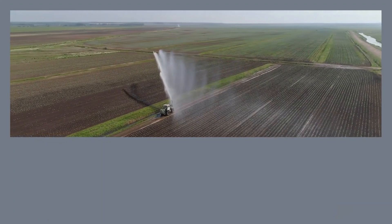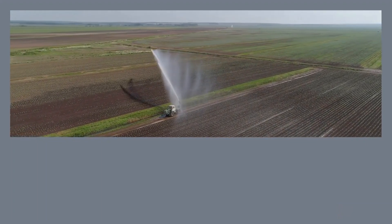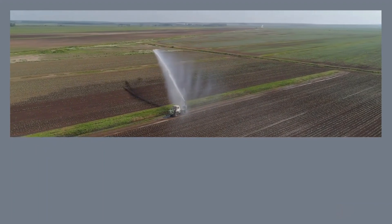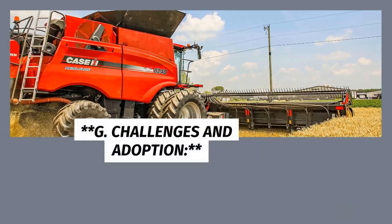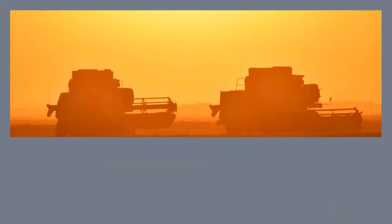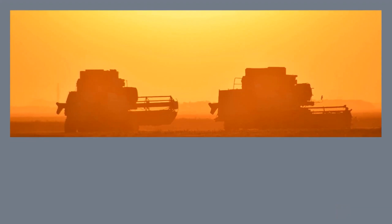F. Water Savings and Environmental Benefits. By delivering water precisely when and where it's needed, smart irrigation systems significantly reduce water wastage. This not only conserves a precious resource but also has positive environmental implications by lowering the energy required for water pumping and treating runoff. Additionally, reduced water usage can lead to cost savings for farmers in terms of water bills and pumping expenses.